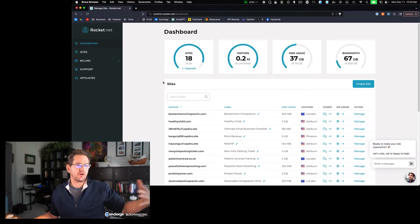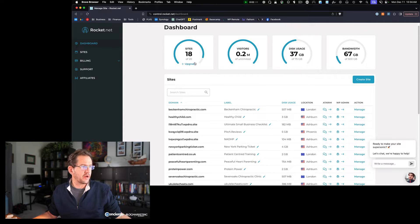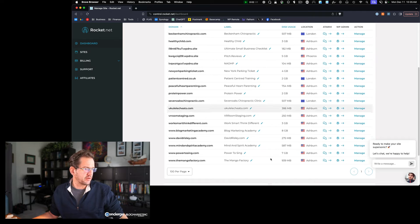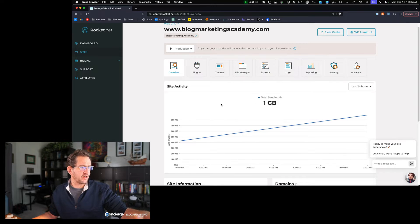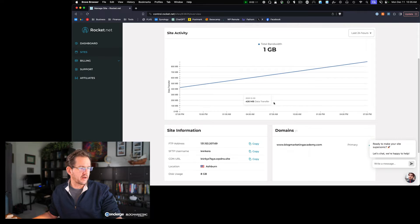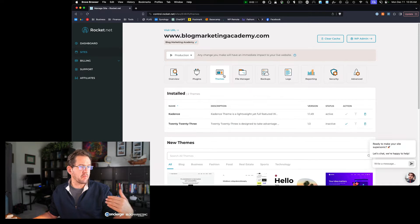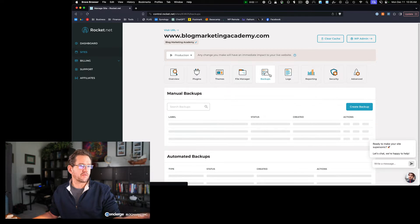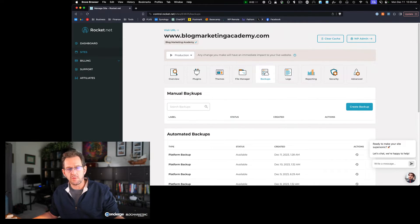To show you what the back end looks like — they call this the control center, which goes with the whole rocket theme. I've got 18 sites in here right now, a bunch of them client sites. You've got 18 out of 20, and if I want to go over 20 I have to upgrade the account. Let me drop into Blog Marketing Academy — you get some basic bandwidth stats. You can get your list of plugins and themes, and you can actually manage your plugins and themes from in here: activate, deactivate, update them. There's a file manager, and of course we've got backups — both automated daily backups and manual ones you can create anytime.